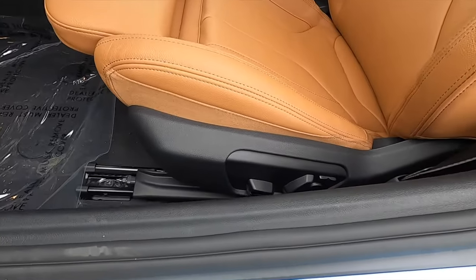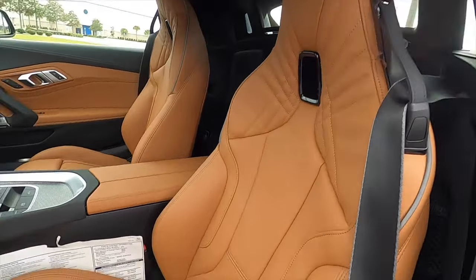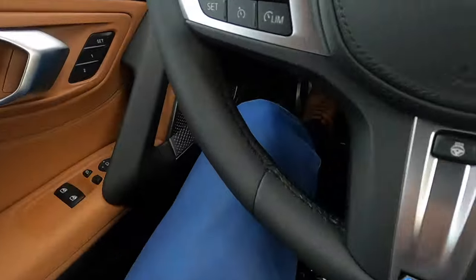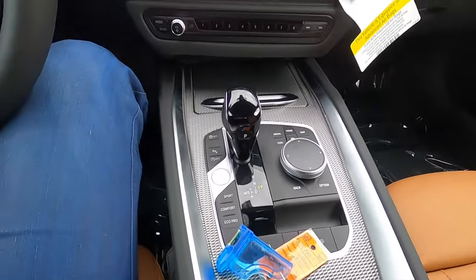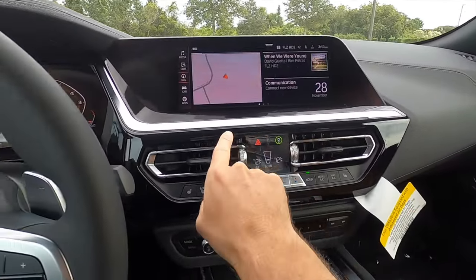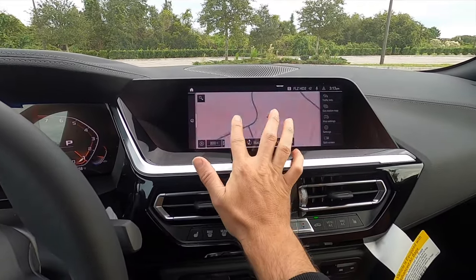14-way power seat adjustment for the driver and passenger. Heated front seats, manual cushion extensions, memory for both the driver and passenger. Good headroom and legroom — it's a wide interior stance. The center takes up a little bit of space — driver-focused setup. Gloss black elements surround all of the air vents, satin aluminum, and you get ambient lighting that runs underneath the 8.8-inch touchscreen with Apple CarPlay.